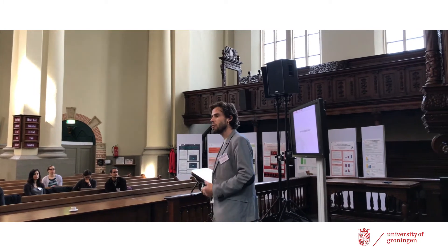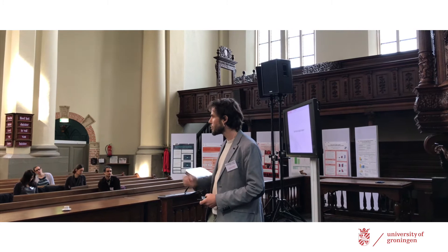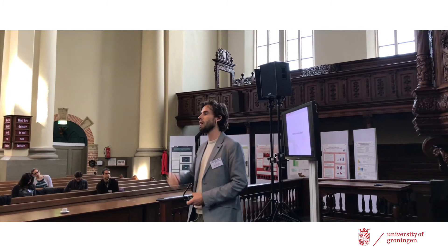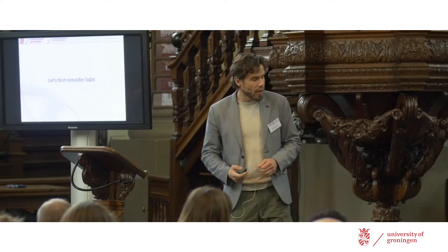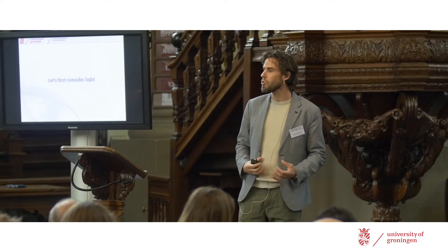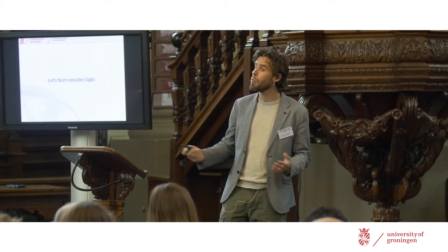We know that. We intuitively feel that. We know that it's true. But why does that happen? What is the purpose, what is the function of this pupillary dilation when we get emotional? To understand that, we have to take a step back and first consider the way that the pupil responds to light — the pupillary light response.